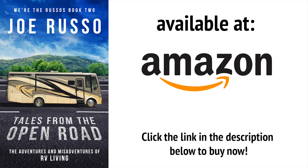My new book, Tales from the Open Road: The Adventures and Misadventures of RV Living, is now available for sale on Amazon. Read all about the ups and downs of our first year and a half living on the road full time.